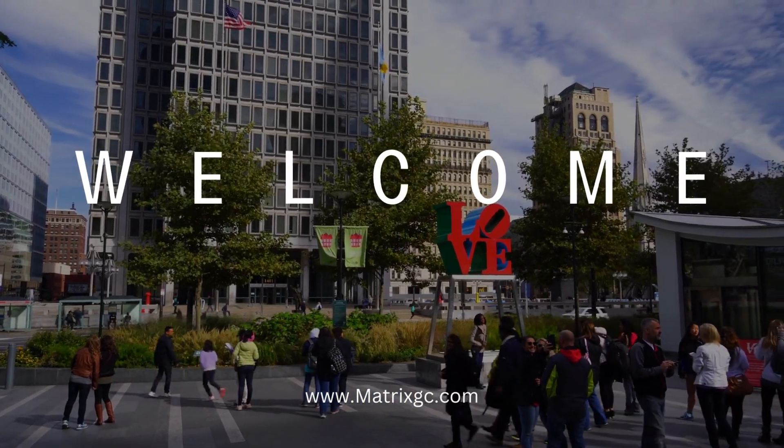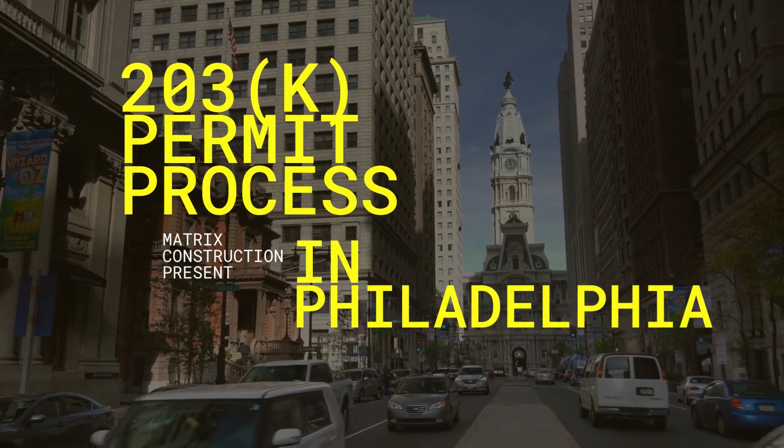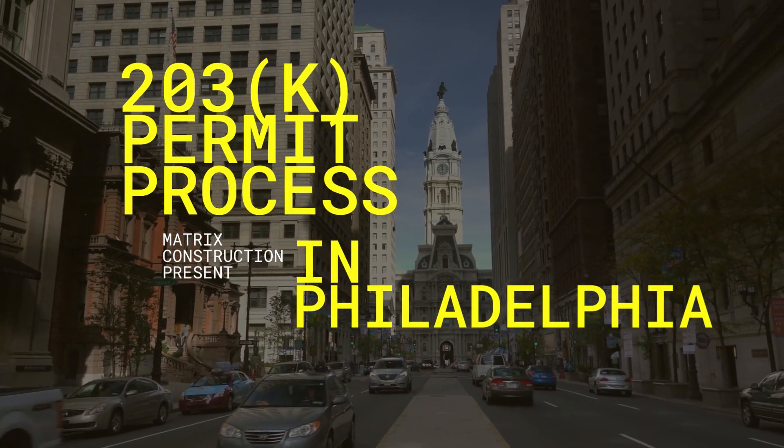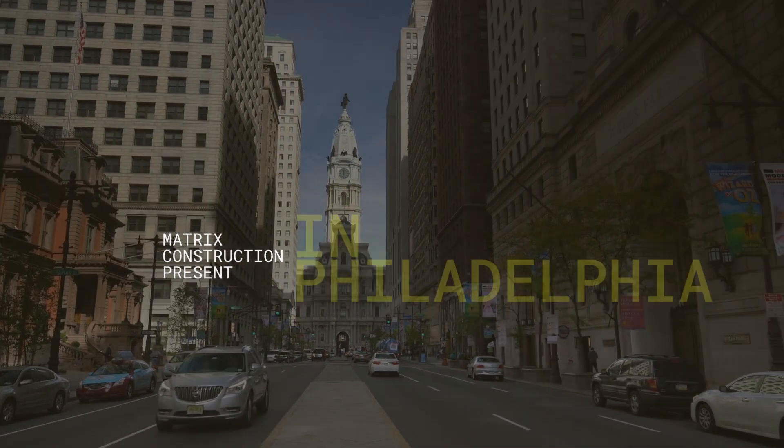Hi there, welcome back to our channel. Today, we're diving into the essential topic of the 203k permit process in Philadelphia. If you're planning a renovation, you'll want to stick around because we've got all the details you need.